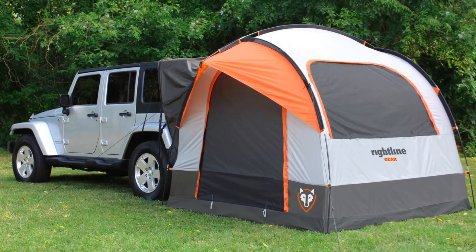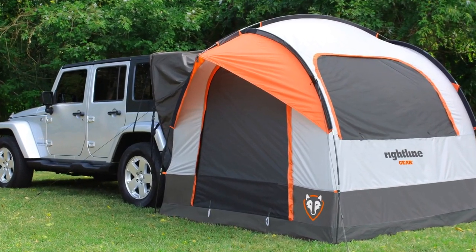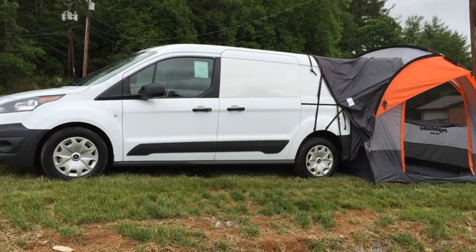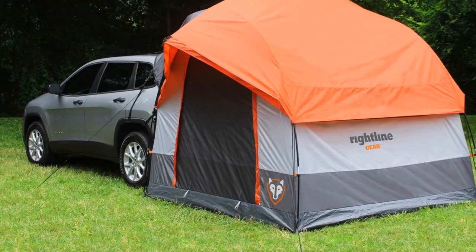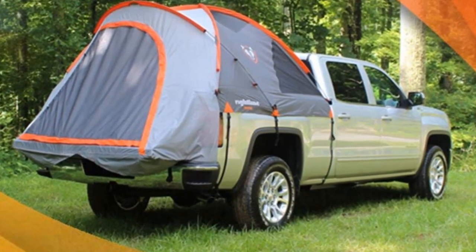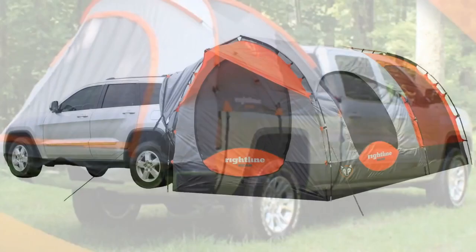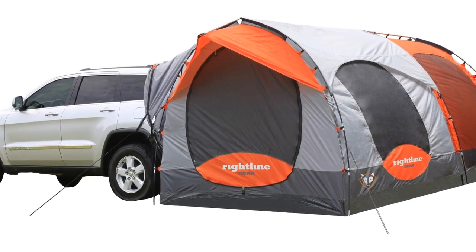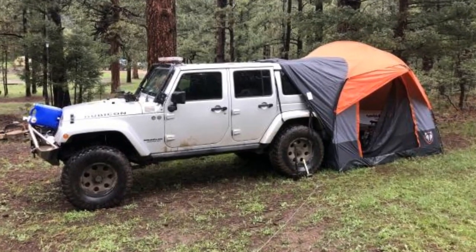Up to four people can sleep comfortably in the Rightline Gear SUV Tent, with an additional two people sleeping in the vehicle cargo room. Since it comes with a universal vehicle sleeve, there are no compatibility problems. And best of all, none of this requires the use of a field tarp. You even get a rainfly as well as a carry bag with a sewn-in setup guide.